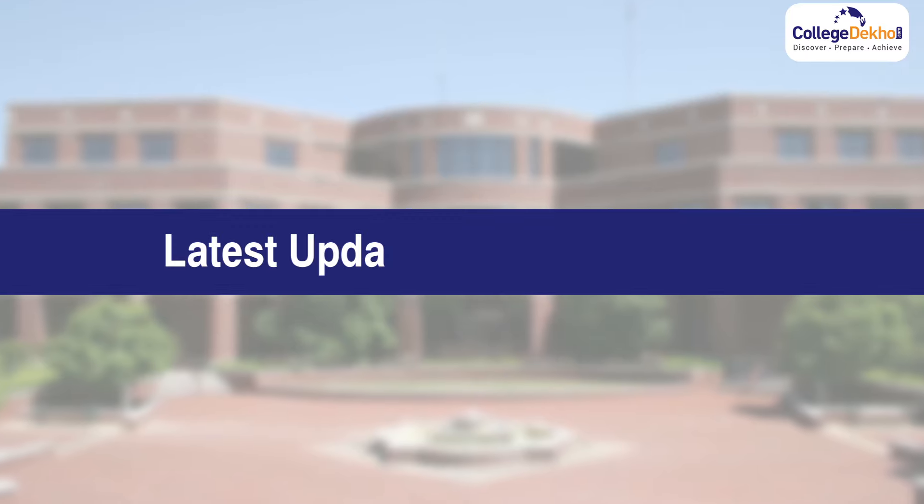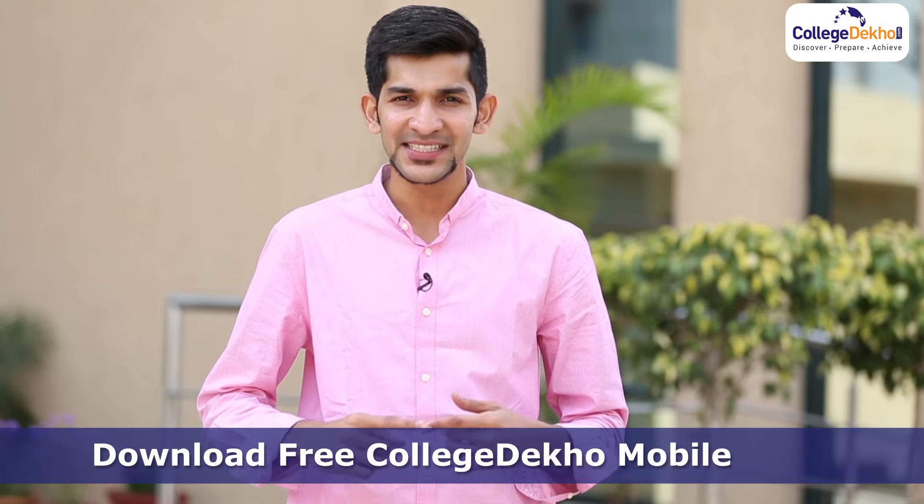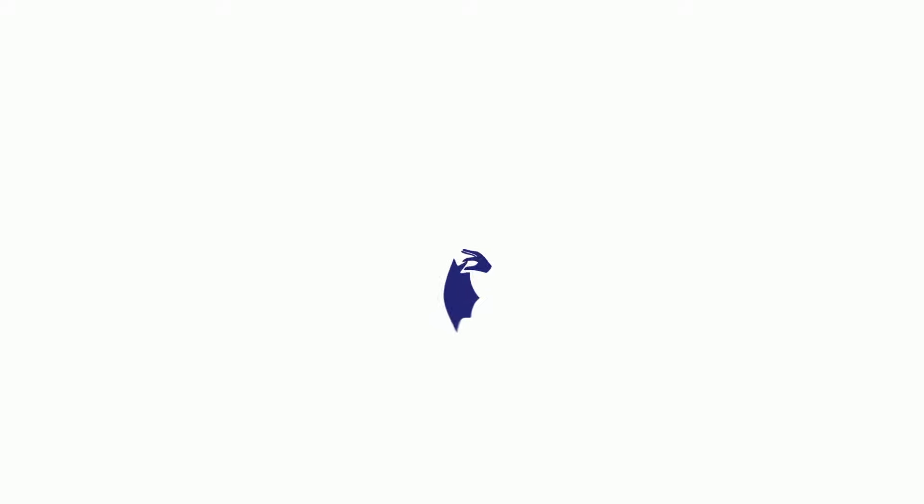With this feature, the latest updates are just a tap away. Did you like this feature? Now, you have to do two things. First, download this app. Second, share this video with your friends. All the best.